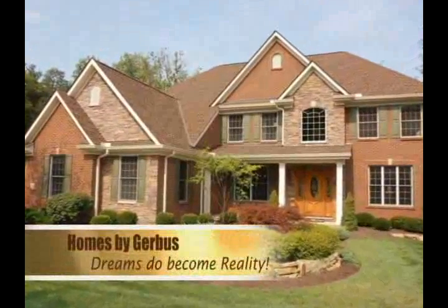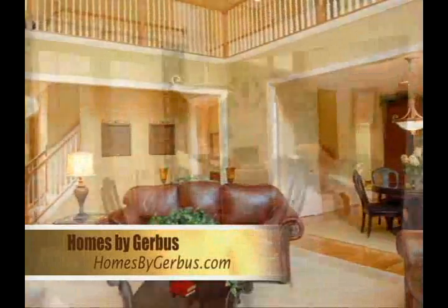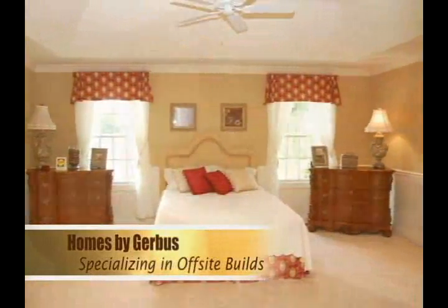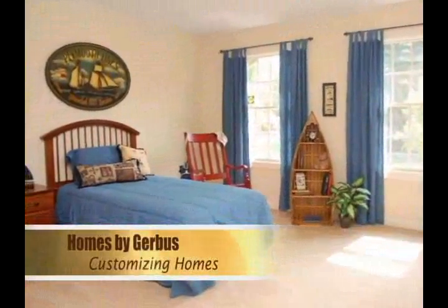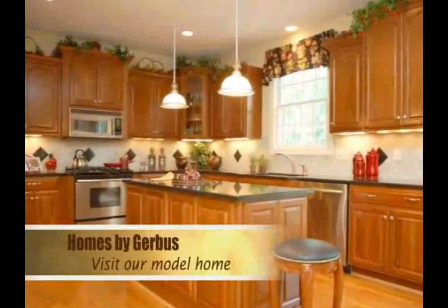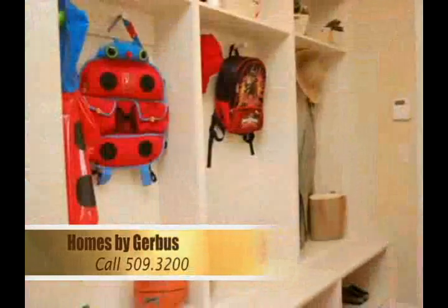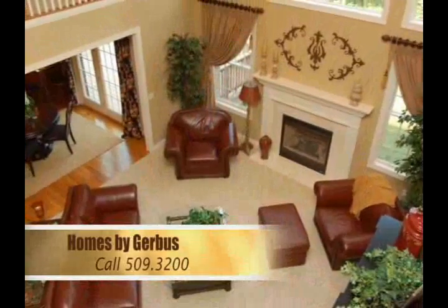Dreams do become reality with Homes by Gerbis. For two decades, the perfect blend of old-world custom craftsmanship and traditional values has defined our company in the greater Cincinnati area. Specializing in off-site builds using your choice of lots, we partner with you to customize the home of your dreams. Our ultimate reward is taking pride in making your dream home a reality. Visit our fully decorated model home in Loveland. Call us at 509-3200 to set up an appointment. You'll see first-hand you can trust us. Homes by Gerbis — building homes of distinction.